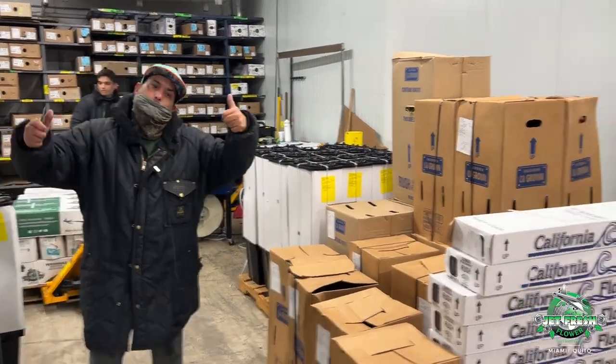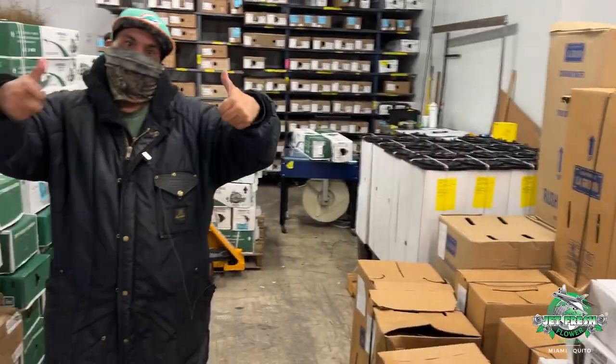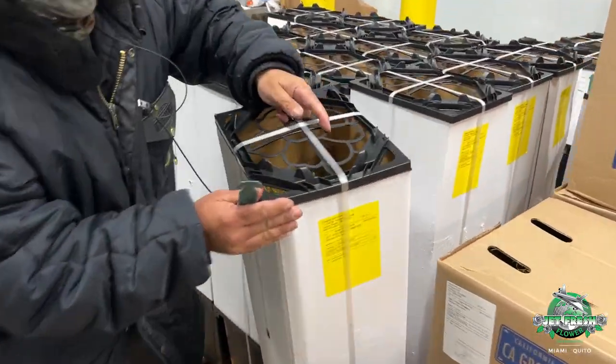Good morning. We're here with my man Carlos. We got a nice USA shipment arriving. Carlos, show us what we got this week. Let's give them a little fashion show.